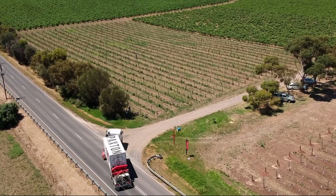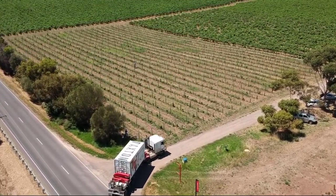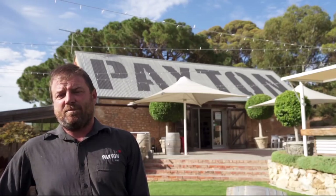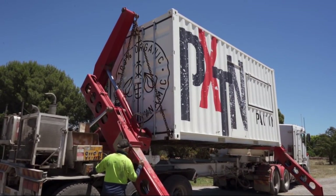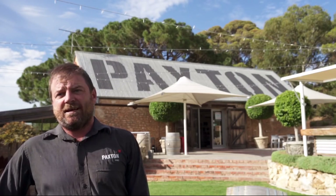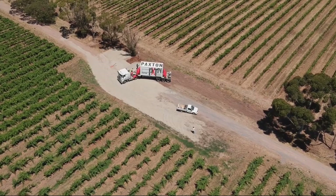The project came about after a suggestion of putting a pop-up cellar door on Jones Block, one of our vineyards in McLaren Vale. McLaren Vale is a pretty vibrant region, so adding in a portable pop-up cellar door is just an addition to what's already happening there, and the fact we can move it to various sites around McLaren Vale helps add interest to visitors to our region.